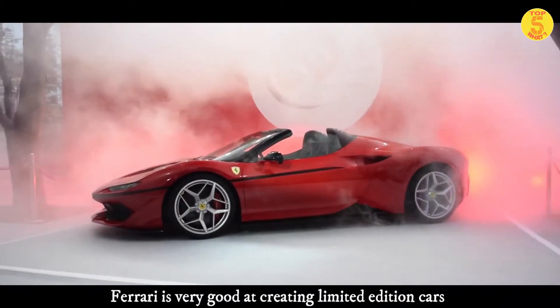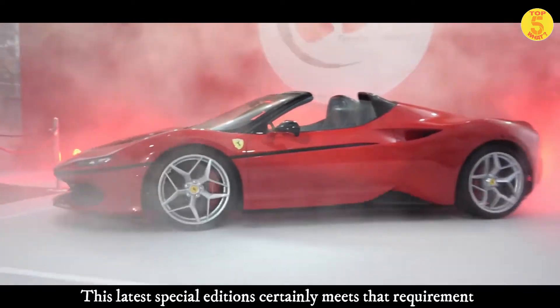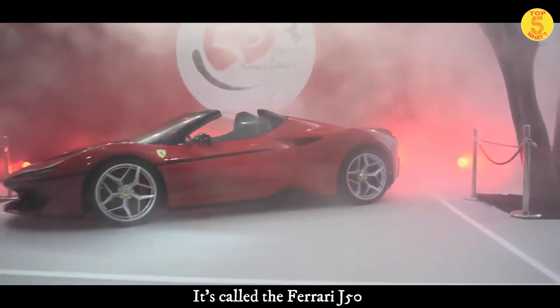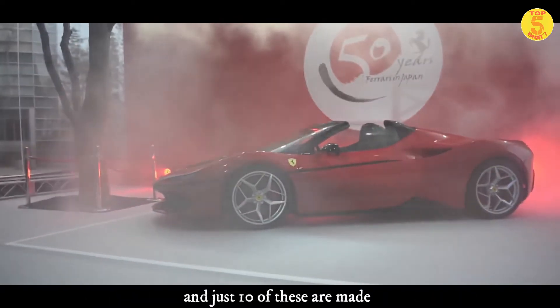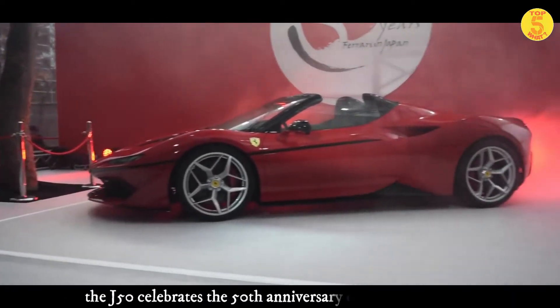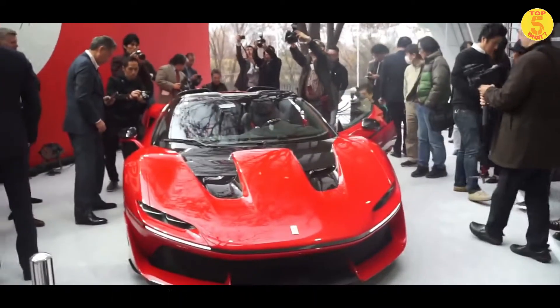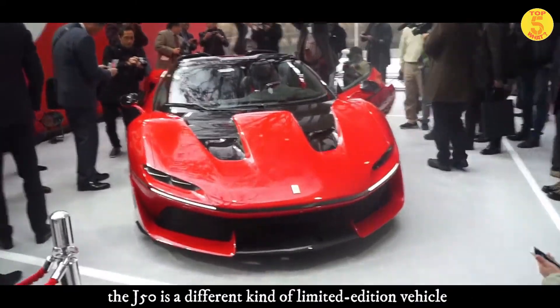Ferrari is very good at creating limited edition cars, and this special edition certainly meets that requirement. It's called the Ferrari J50, and just 10 of these are made. Launched during a special celebration at a national art center in Tokyo, the J50 celebrates the 50th anniversary of Ferrari in Japan.